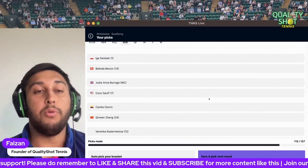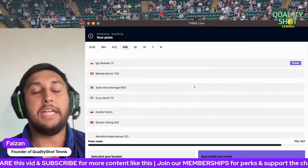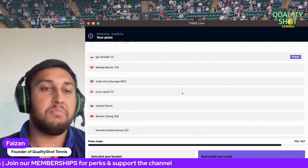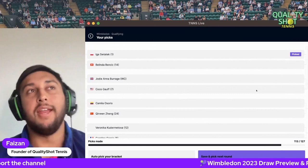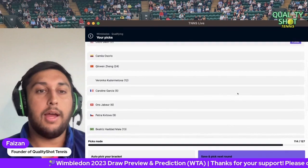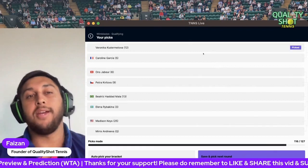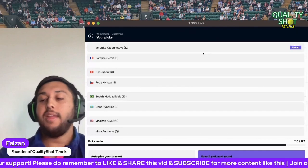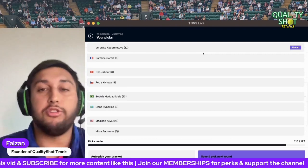Round of 16 fourth round predictions: Swiatek versus Bencic — I'll go Swiatek. I think Swiatek is going to make her first ever Wimbledon quarterfinal at least — her draw has been so favorable. Burraga versus Gauff — Gauff recently destroyed Burraga, so I'd expect a similar story with Gauff winning. Zheng Qinwen versus Osorio — I'll go Zheng Qinwen. Kudermetova to beat Caroline Garcia — yes Garcia has been better recently, but she's still not that Garcia we saw in the second half of last year when she was so good.